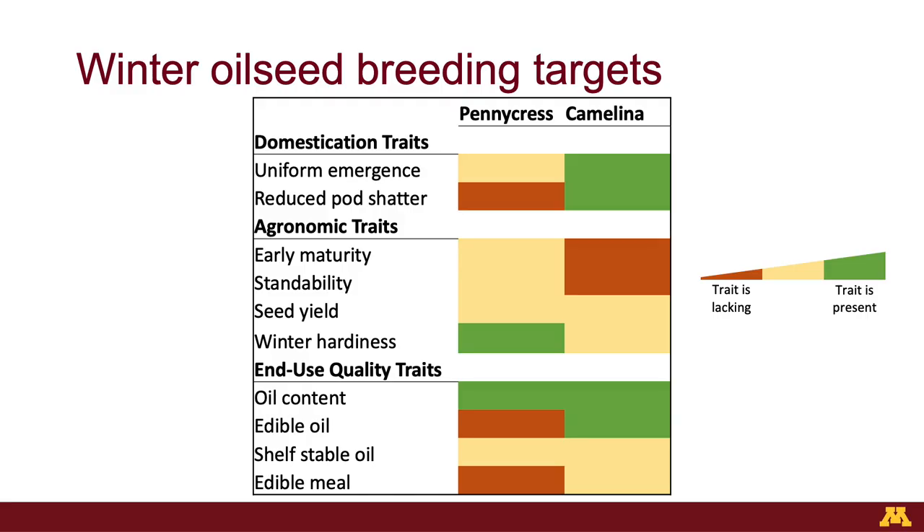Our breeding targets for these two crops fall into three categories: domestication, agronomic, and end-use quality. In these boxes, the reddish-orange color indicates traits that weren't present in our wild collection and we'll likely need to find them in our mutation breeding program. Yellow indicates things present in wild populations but needing significant improvement and selection. Green are traits already present in our pool that don't need a lot of selection but are things we still consider and maintain in the breeding program.